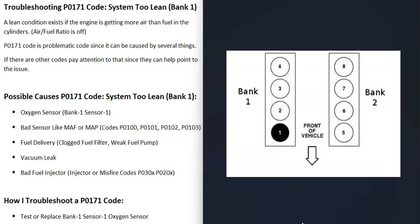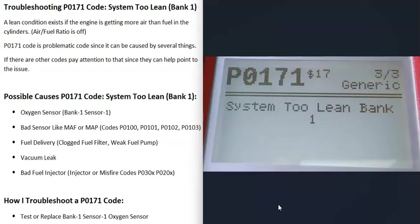If you have a V6 or V8 engine, the engine will have two banks. Bank one is always the side of the engine with the number one cylinder. If you Google your engine's cylinder locations or firing order to find the number one cylinder, that side is bank one. The opposite side would be bank two.